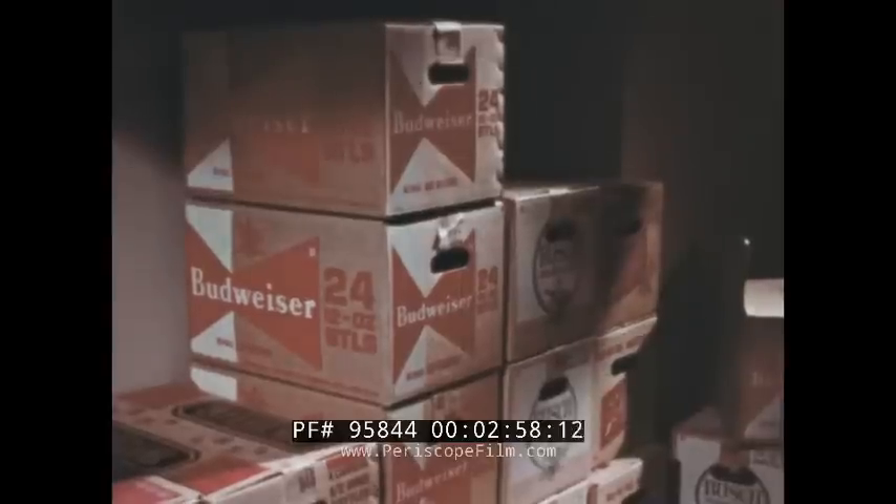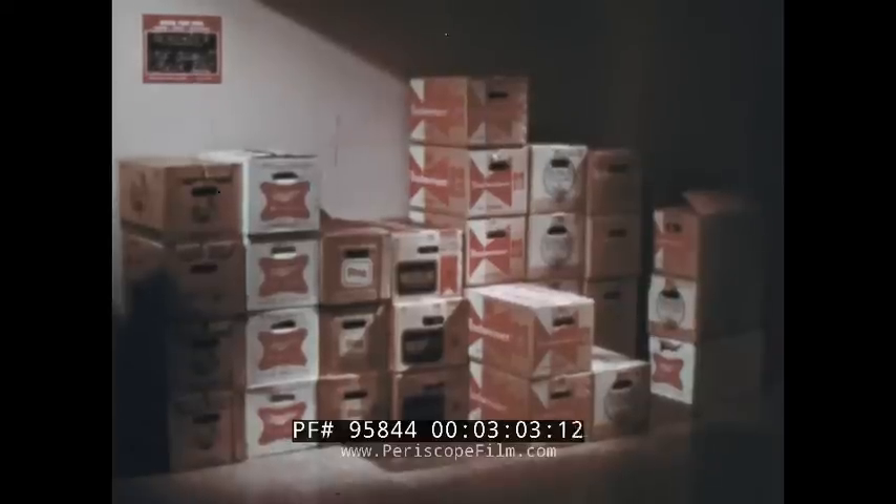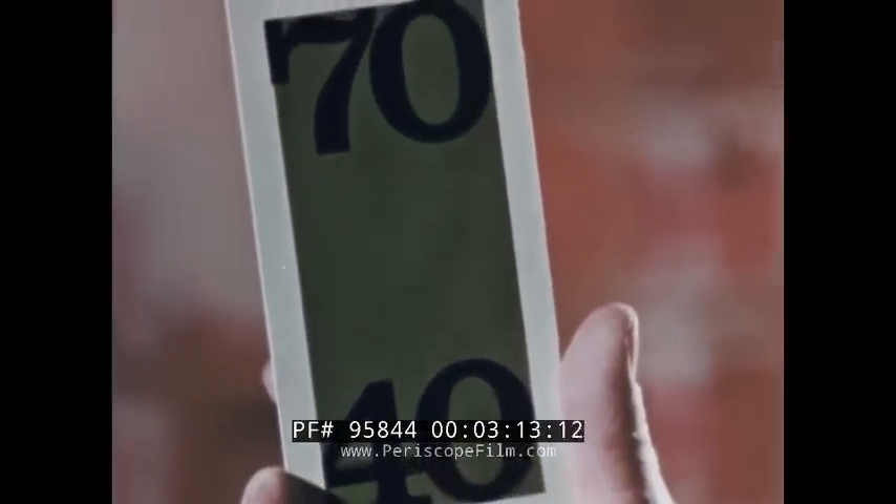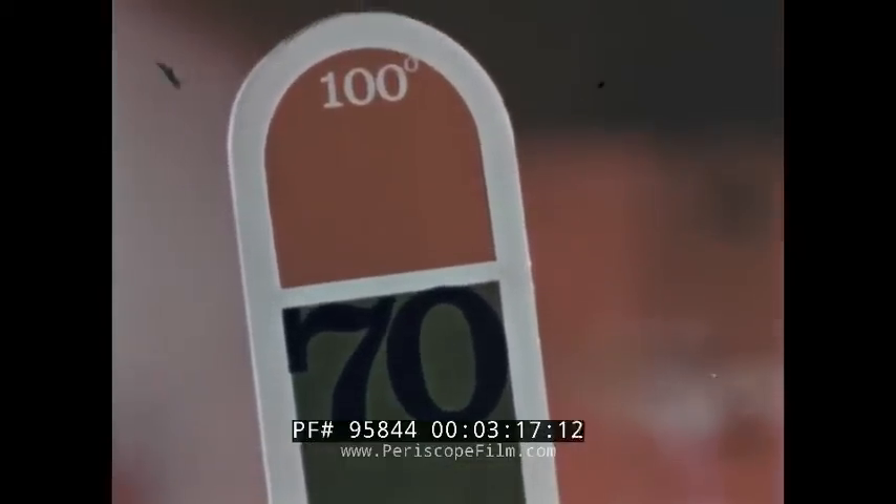It's important that the storeroom be cool because the temperature at which packaged beer is stored determines the length of time the beer will retain its original brewery-fresh taste. The most desirable storage temperature range is between 40 and 70 degrees Fahrenheit. The aroma and flavor of the beer change rapidly as temperatures approach 100 degrees or more.